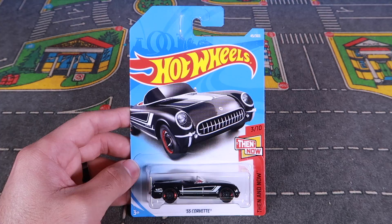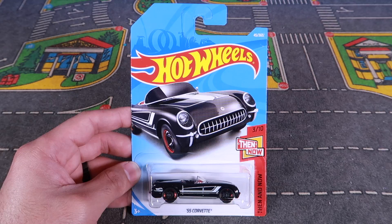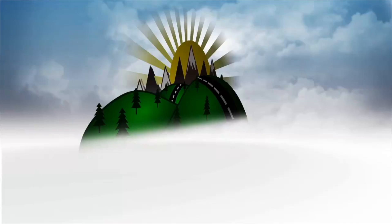What's up, big timers? We've got the 55 Corvette, the Then from the Then and Now series cars. Let's open it up, get a closer look at it, and then throw it down on our touch with a test track.